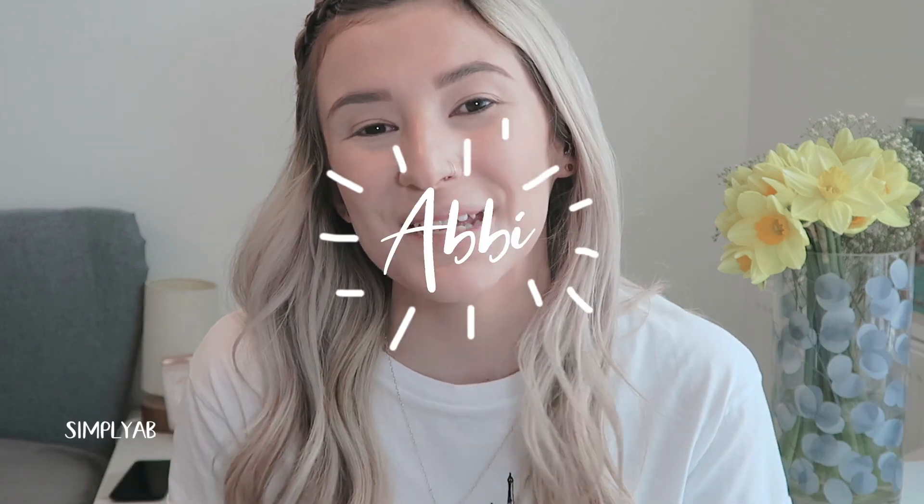Hi everyone, my name is Abby, welcome to my channel. Today I have got a makeup video for you, which terrifies me if I'm being honest. I'm not a makeup guru, I'm not a makeup artist. I have literally self-taught myself how to do makeup, to a point where I'm happy. I'm not very good at makeup in general but I enjoy doing it and enjoy playing with new makeup.